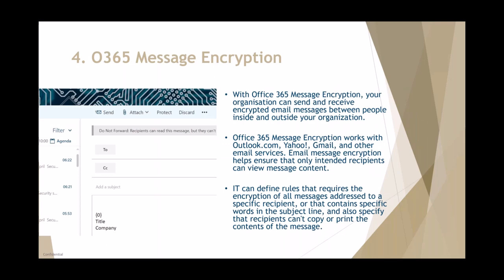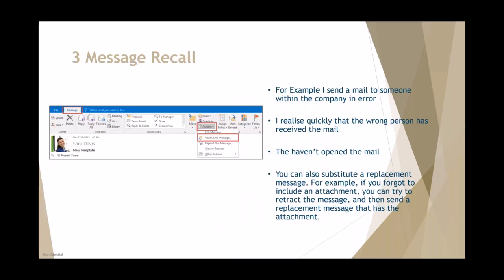Office 365 Message Encryption — I'd recommend speaking to your account manager at IT Force about this because it's not available on all plans. For example, if I need to send a document but don't want it forwarded externally, I go to the web version, click the Protect button, and choose from options: Confidential Internal Only, Encrypt Email, or Do Not Forward. That's message encryption.